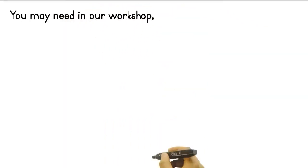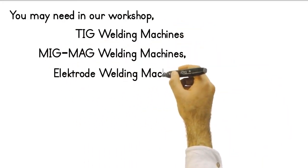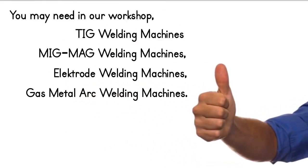If you have needs such as TIG welding machines, MIG-MEG welding machines, electrode welding machines, or gas metal arc welding machines that you may need in your workshop, you are at the right place right now.